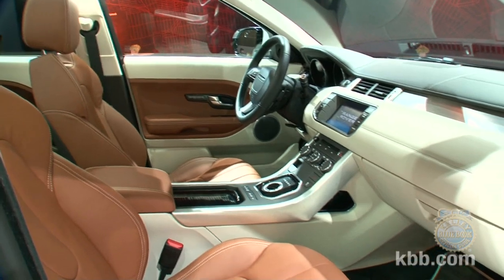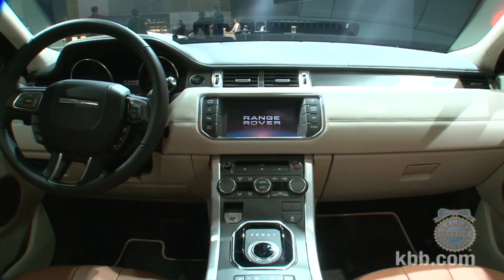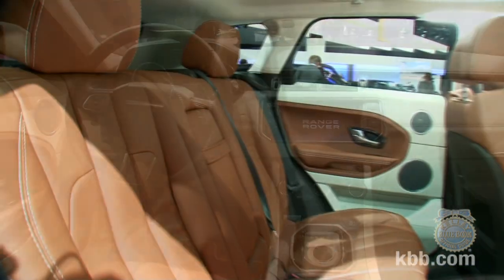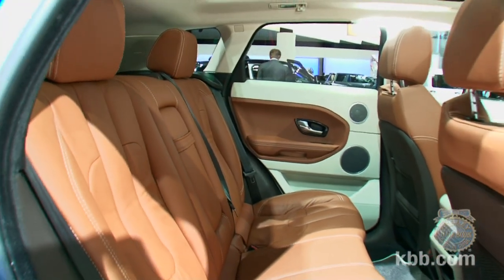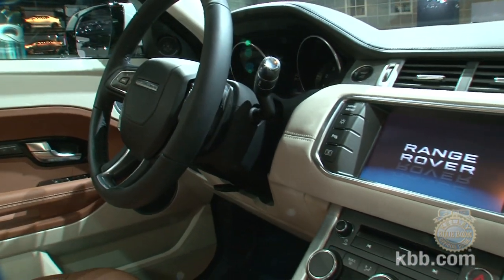The Range Rover name implies a wealth of luxury equipment, and if you assume that, you won't be wrong. The interior is as cushy as an English club room, and the instrument panel is highlighted by an eight-inch touchscreen display. Two other eight-inch screens are part of the optional rear seat entertainment package.